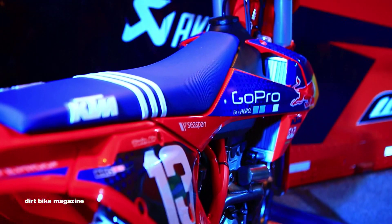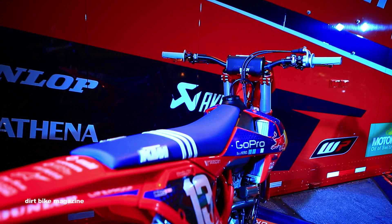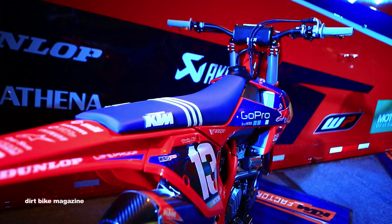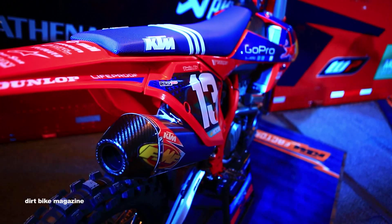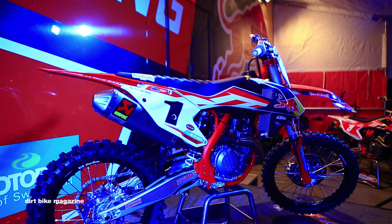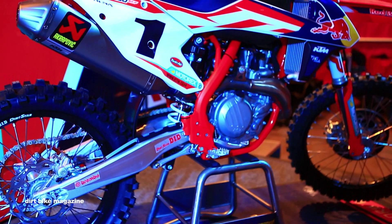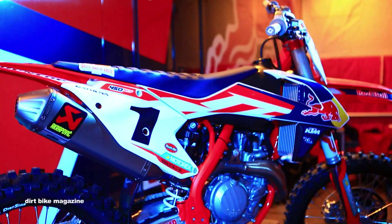We should see models hitting US dealer floors right around the first of the year of 2016. And we're really excited — in the next couple of weeks we'll actually get our hands on the bikes to shake them down and see what the differences are. You'll be able to see that video and much more on these brand new factory editions at dirtbikemagazine.com. We'll see you next time.